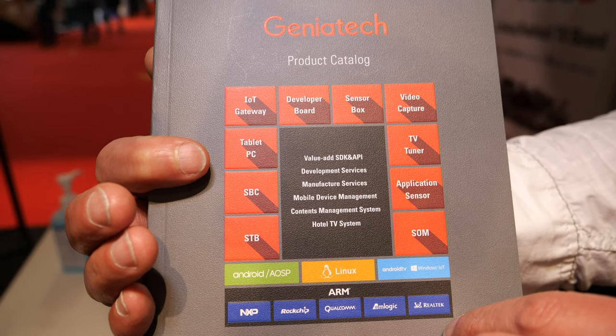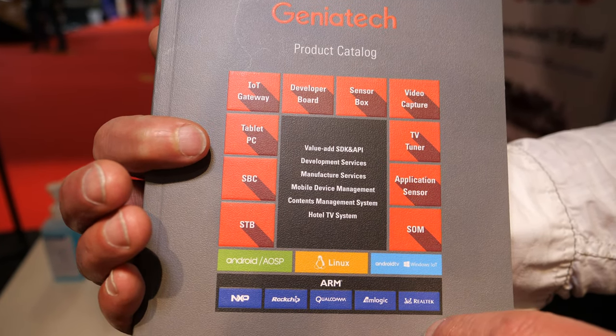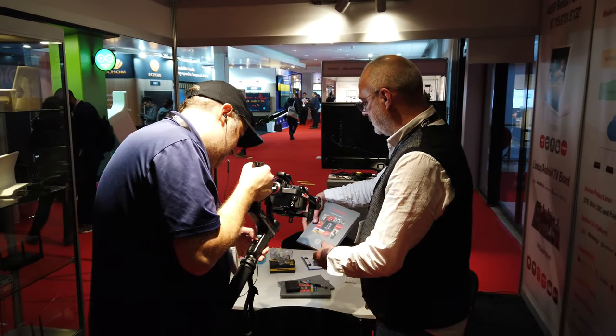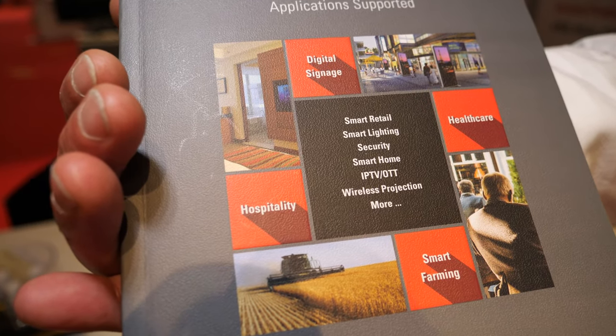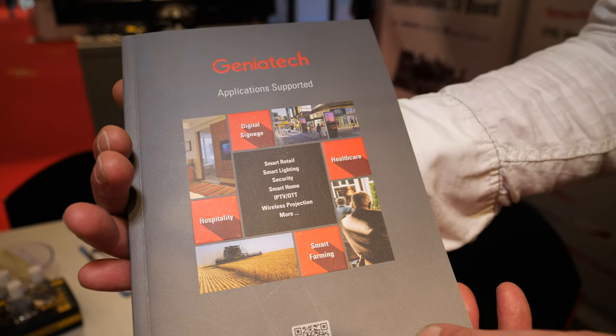It goes from IoT gateways to video delivery and video capture solutions, to Android TV and AOSP solutions, and digital signage solutions. That leads me to the other side where we do application support. From the application support you can see we support hospitality, digital signage, healthcare, and also smart farming as the newest ones.